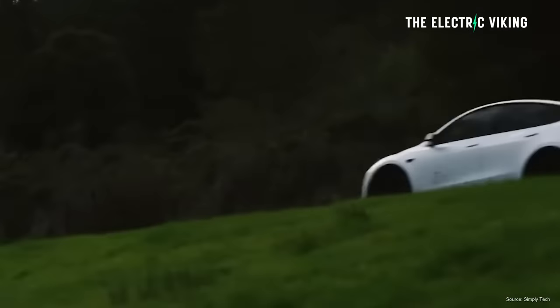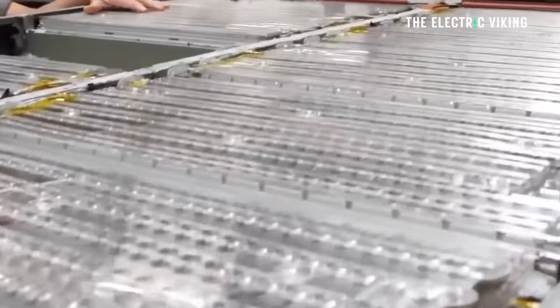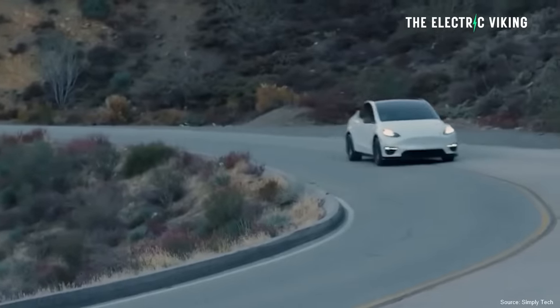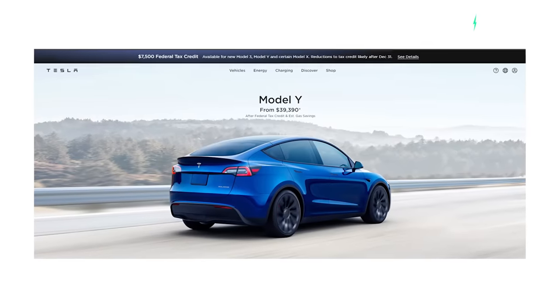The Standard Range Tesla Model Y cost around $47,500 in the United States. That model did qualify for the $7,500 tax credit because those batteries are made in the US, making it for most people around a $40,000 proposition — very good value. It's the best-selling electric vehicle in the US, and it's now been removed from Tesla's US website, so you can no longer order it.